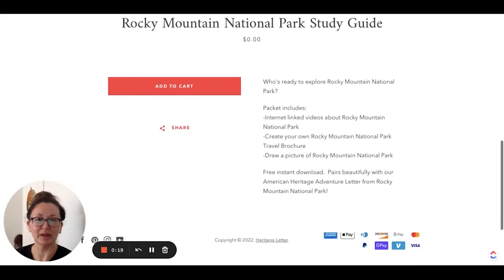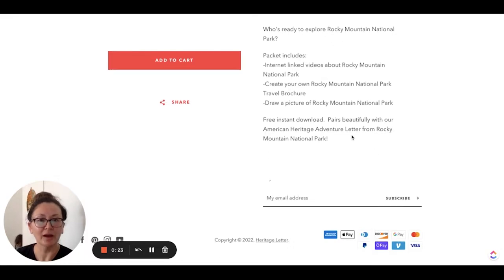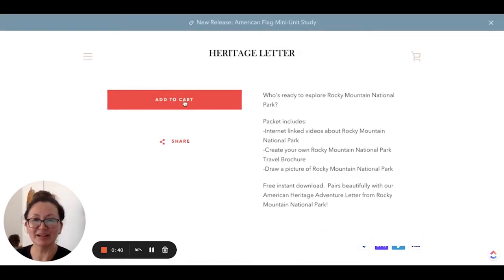The "Who's Ready to Explore" packet includes internet-linked videos about Rocky Mountain National Park, create your own Rocky Mountain National Park travel brochure — I love doing that — and draw a picture of Rocky Mountain National Park. It's a free instant download that pairs beautifully with our American Heritage Adventure letter. So I will probably be getting that.